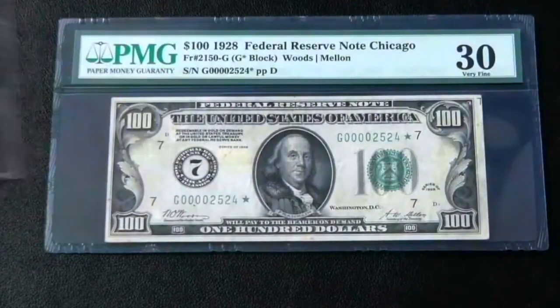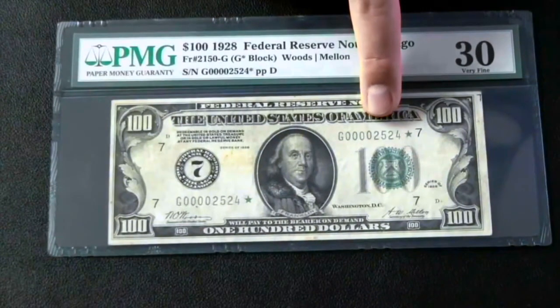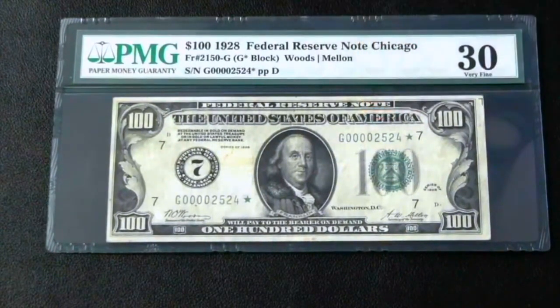And here is the 100. I actually started with the 100 — it was the earliest one I got. I got it from Tom Denley years ago, got it graded up, and it's also considered a low serial number as well. Pretty unique note. It looks great on this monitor — it just really pops.